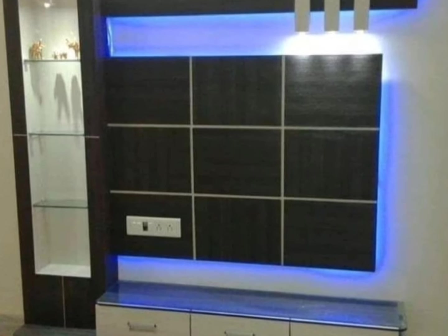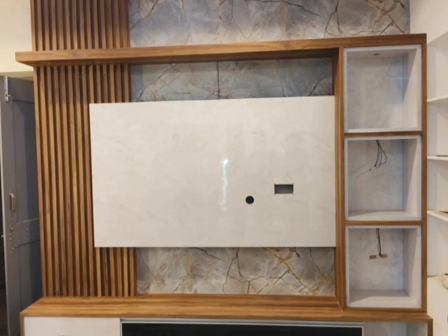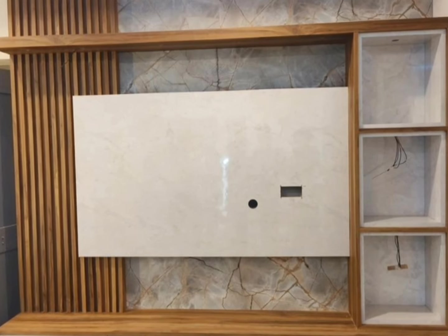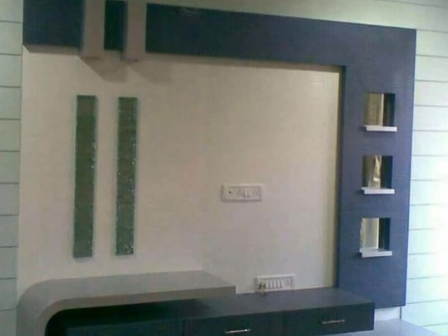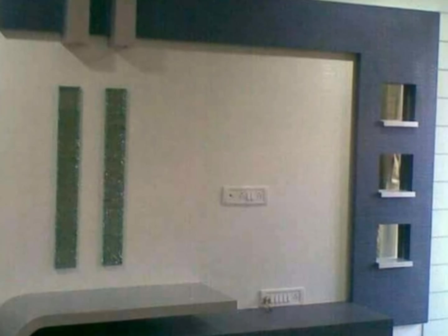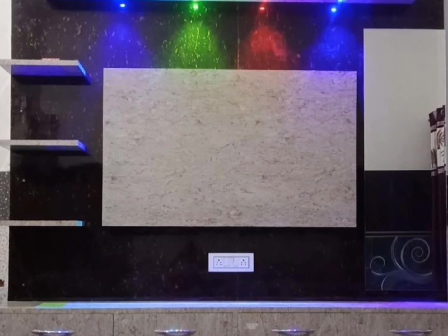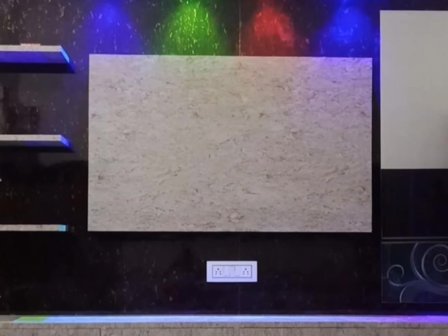The cost depends on which materials are used for the TV unit. For wooden TV units, common types used for furniture include plywood, MDF, particle board, oak, shisham wood, etc. My preference is plywood because it is budget friendly and it is the most popular wood to make any furniture in Indian homes due to its durability.